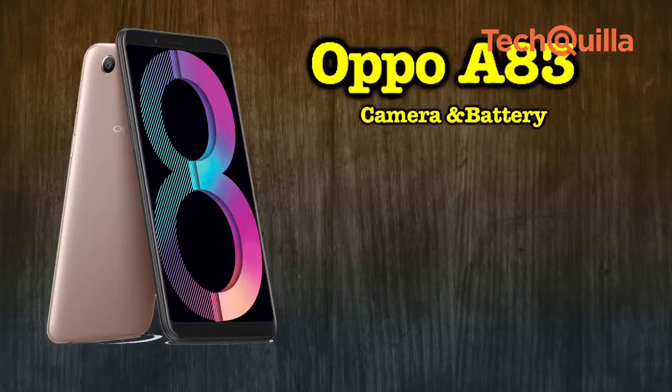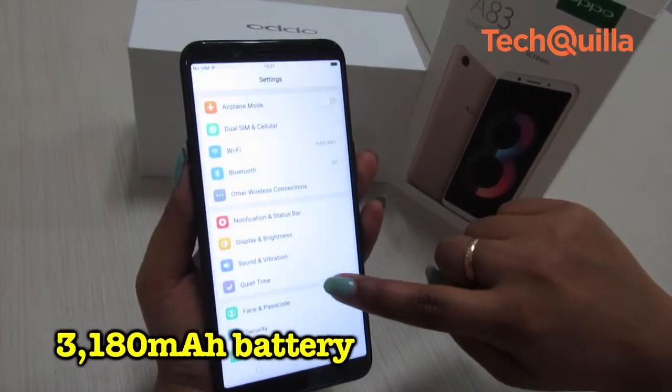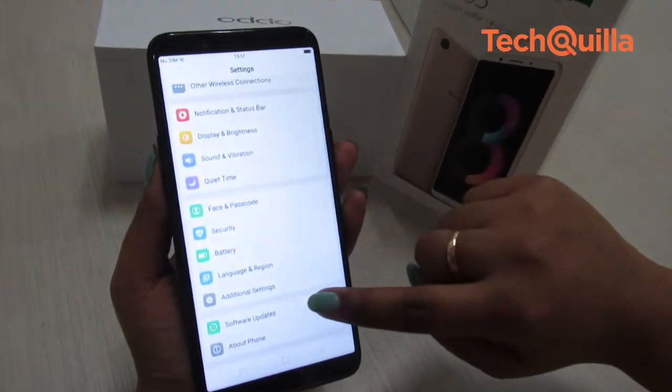The face unlock feature worked fine most of the time, unlocking the device in a little less than a second. The A83 also delivered a day-long backup with its 3,180 mAh battery on routine usage.